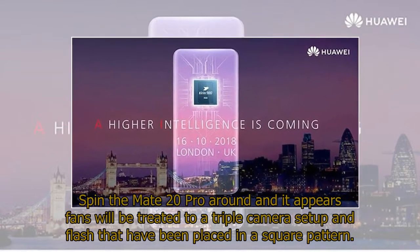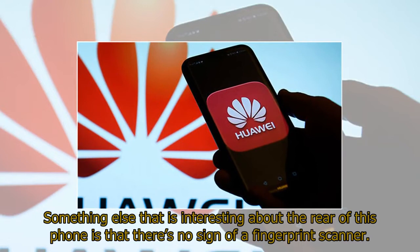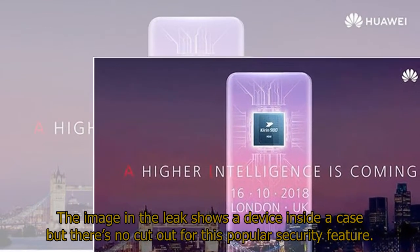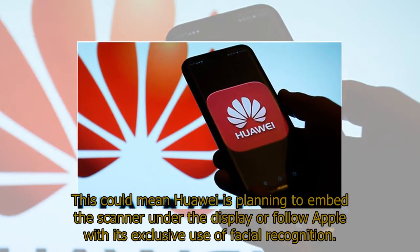Spin the Mate 20 Pro around and it appears fans will be treated to a triple camera setup and flash that have been placed in a square pattern. Something else that is interesting about the rear of this phone is that there's no sign of a fingerprint scanner. The image in the leak shows a device inside a case but there's no cutout for this popular security feature. This could mean Huawei is planning to embed the scanner under the display or follow Apple with its exclusive use of facial recognition.